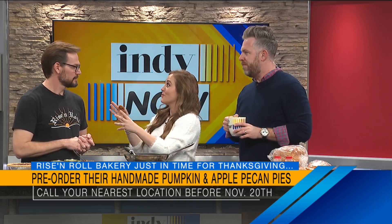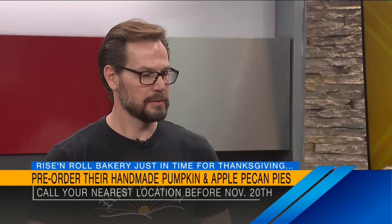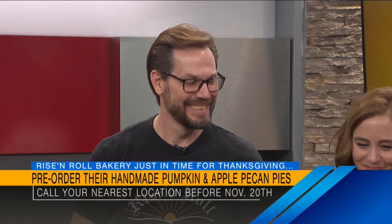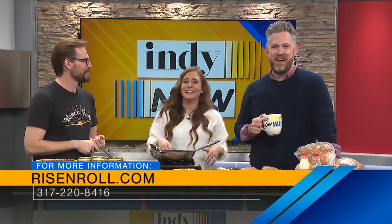Really quick as we wrap this up — what is the best part about working at Rise and Roll for you? Free samples. Quality control — you've got to check, right? We also have all the accessories for your baked items, like the jams, the butter, the cheeses, even milk. I'm going to go get the sausage roll. That was amazing. Pre-order it. Thank you so much, Ian. You're very welcome, thanks for having me.